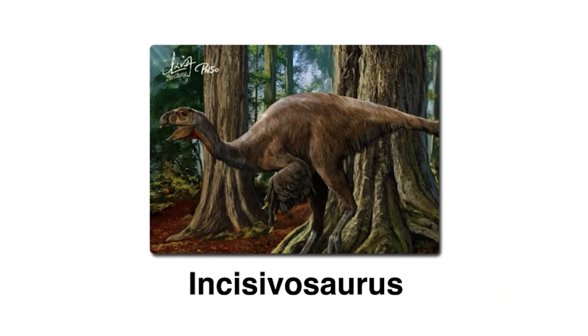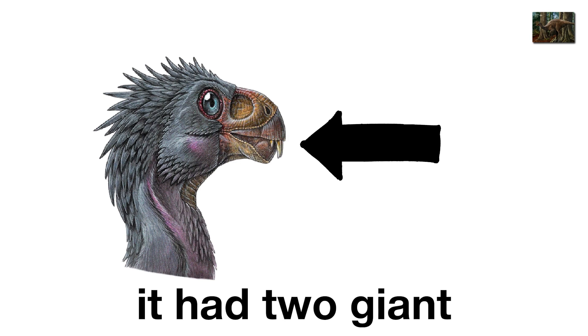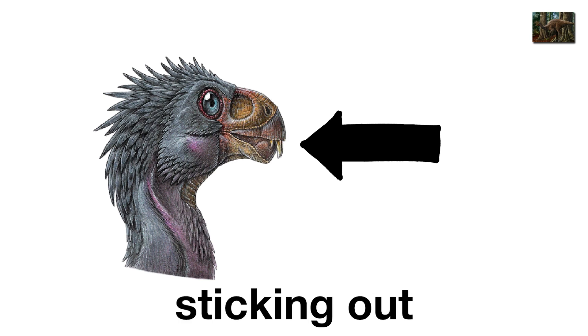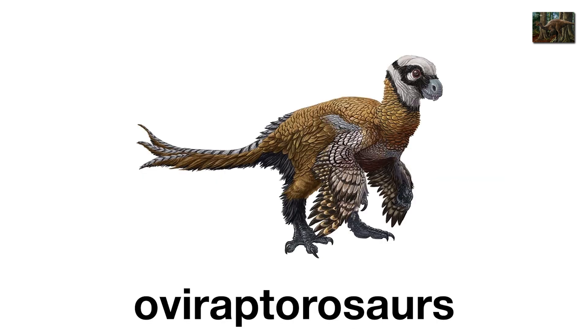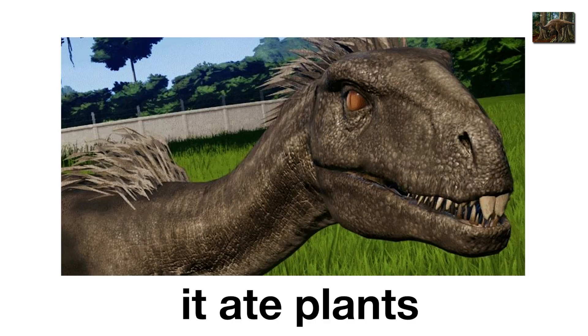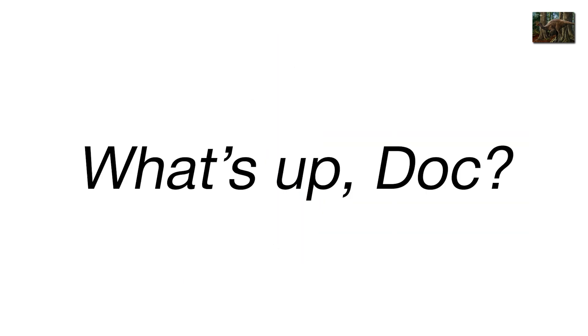Incisivosaurus, the buck-toothed dino. Incisivosaurus looked like a rabbit trying to cosplay as a dinosaur. Barely three feet long, it had two giant front teeth sticking out like buck teeth, paired with a beak and feathers. Found in China, it was one of the strangest oviraptorosaurs, with teeth that suggest it ate plants. Imagine Bugs Bunny, but instead of saying 'What's up, Doc?' he just shrieked and ran around the Cretaceous forest.